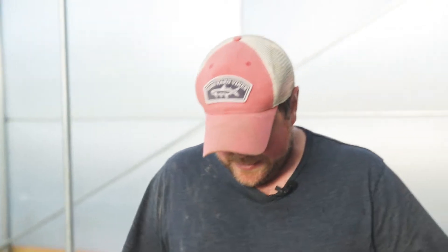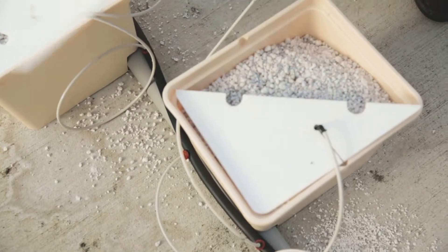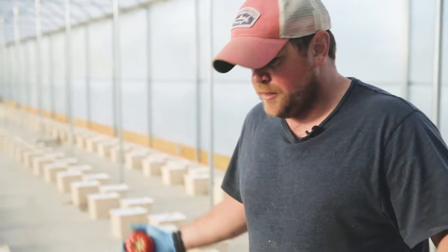Hydroponics, which means water working, is the growth of plants in a balanced nutrient solution to help the plants grow strong and healthy with ease. When plants are grown in soil, they work hard to find what they need to become big and strong. But with hydroponics, it's a lot simpler, especially when you use a drip irrigation system.